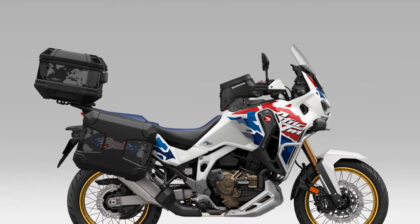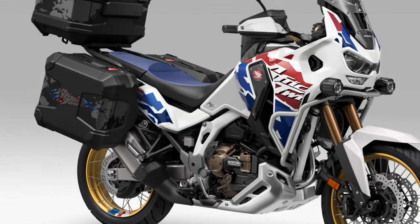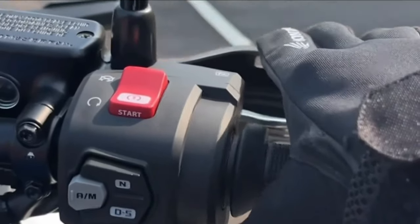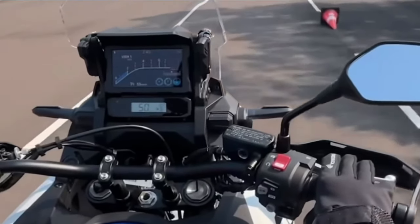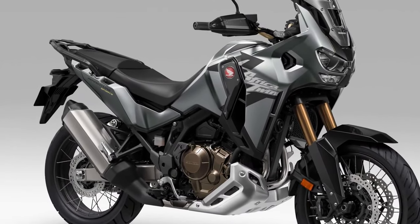Availability. The 2025 Honda Africa Twin is available at authorized Honda dealerships worldwide, with availability varying depending on region and demand. Interested buyers should contact their local dealer for pricing and availability information.